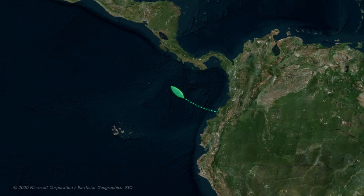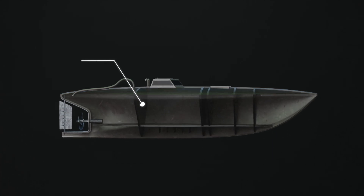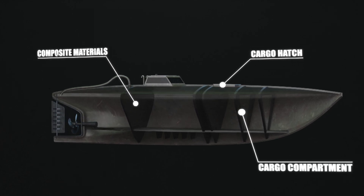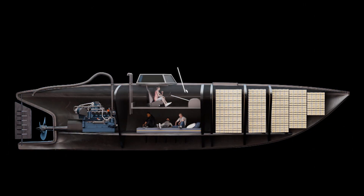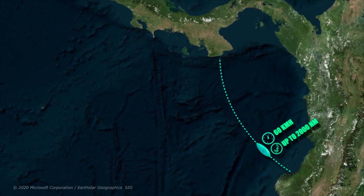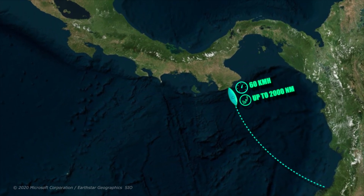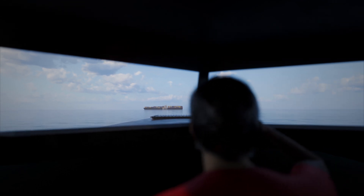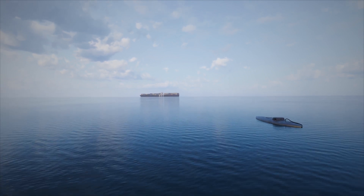At the moment, it's headed toward Central America. The vessel is constructed using lightweight fiberglass or composite materials, making it maneuverable while carrying a substantial cargo of up to 7.7 tons, often filled with illicit goods like cocaine. Inside, the vessel accommodates a crew of four to six individuals who operate the engine located at the rear. The diesel engine, usually generating 200 to 300 horsepower, pushes the sub forward at 16 kilometers per hour, enabling it to travel for up to 1,500 to 2,000 nautical miles on a single fuel load. Operating just below the water's surface, they are often equipped with minimal navigation tools, depending on more rudimentary systems for guidance — a vessel that's both stealthy and capable of long-range travel, making it a crucial part of the smuggling operation.